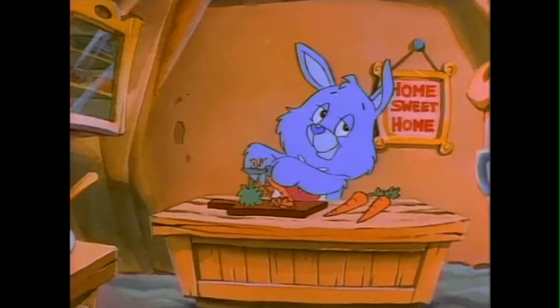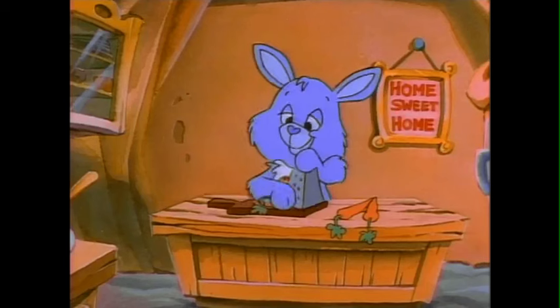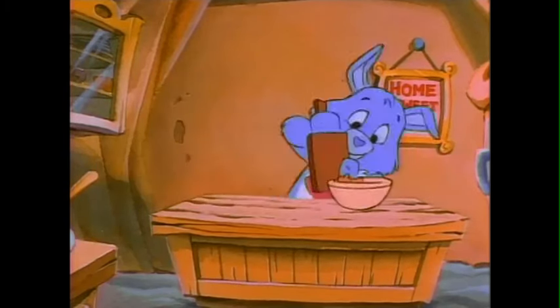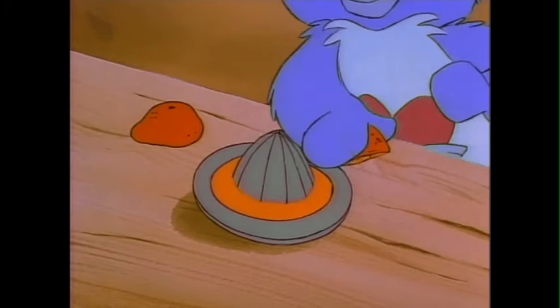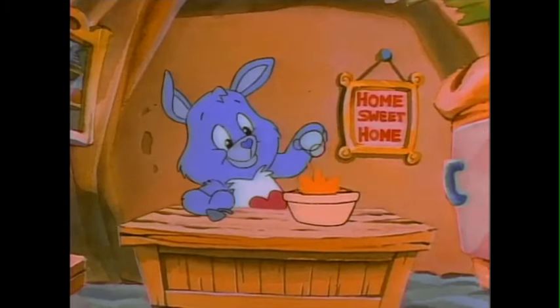Here you see me peeling three carrots. Now I'm grating them. Next, I'm putting the carrots in a bowl. And now I'm squeezing the juice out of an orange. Here I am adding the juice to the carrots.